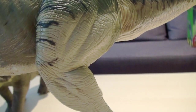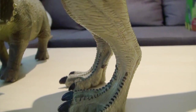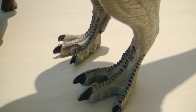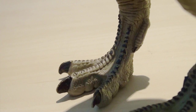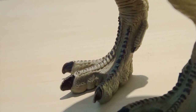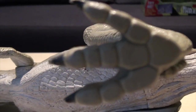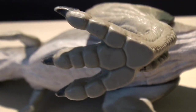And then the legs — they are poseable and they are made out of plastic, unlike the body which is made out of rubber. You can see it is also a really nice sculpting and molding job. You can see the bird-like feet with three claws, which are painted as well in black. And underneath on the sole, she actually does have some profiles, some structure in there — it's not just flat.